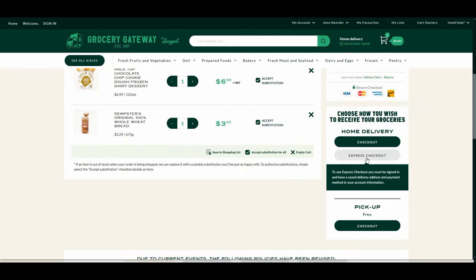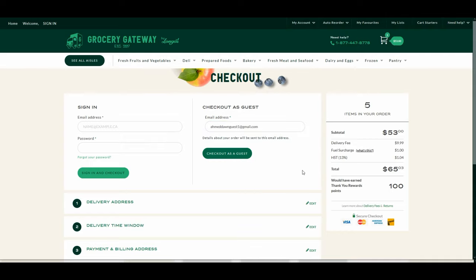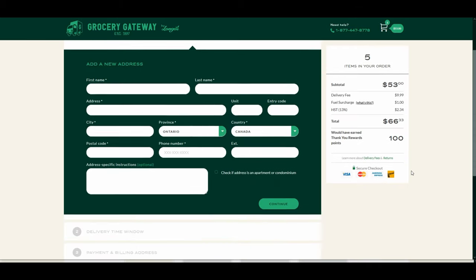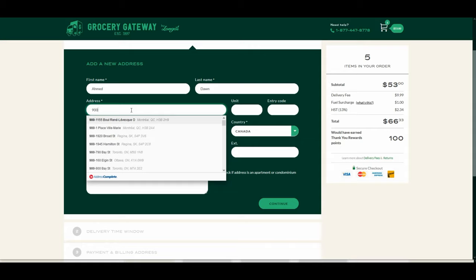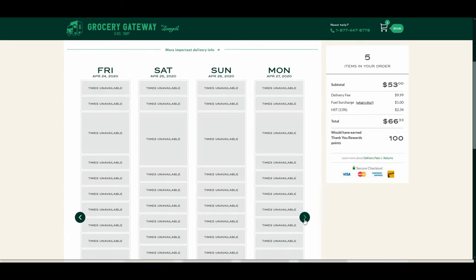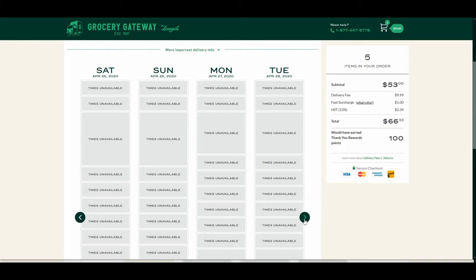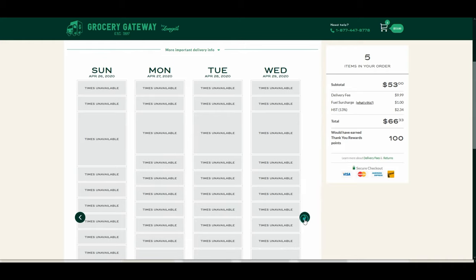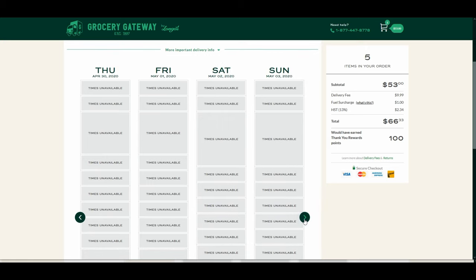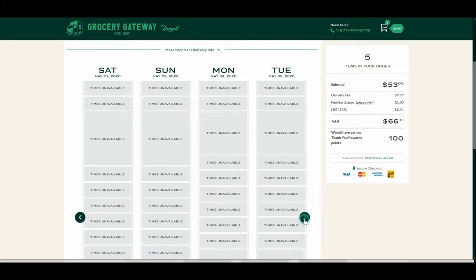I tried to see if entering my email and address would unlock a delivery time slot, so I entered a fake address. Depending on the address, it might change available time slots. But even with a fake address and phone number, nothing was available. I believe they are fully booked for as long as their system offers, because many people booked slots a long time ago given the current situation.